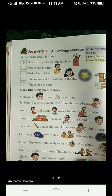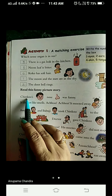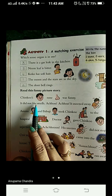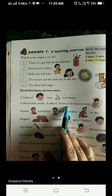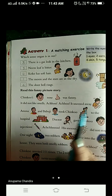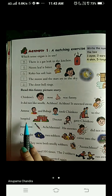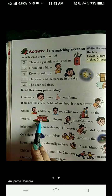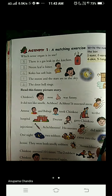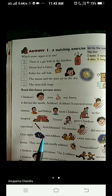Now read this funny story. Let's read the story given below: Chinkoo's Nose. Chinkoo's nose was funny — it did not like smells. Achoo! Achoo! It sneezes away because it doesn't like the smell. Amma and Baoji took Chinkoo to the hospital. The doctor gave Chinkoo 101 injections! Oh my God — 101 injections!